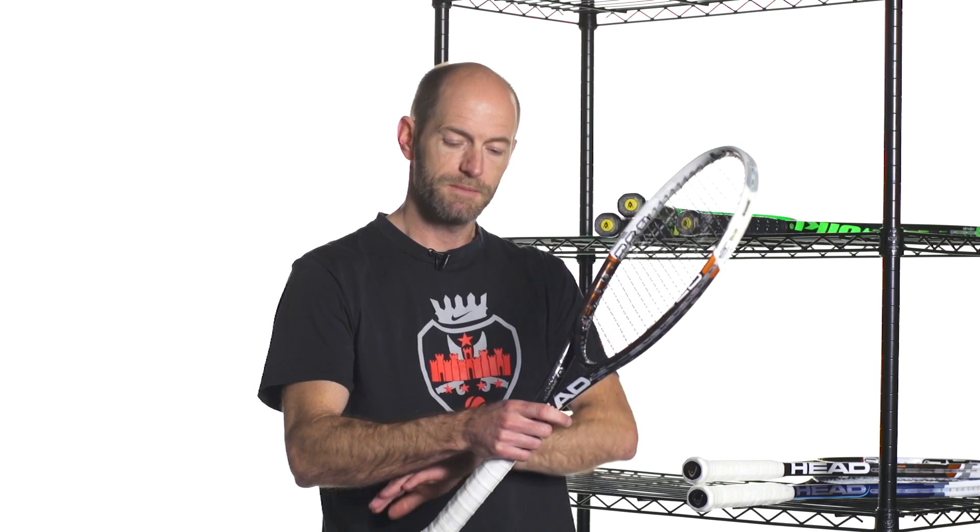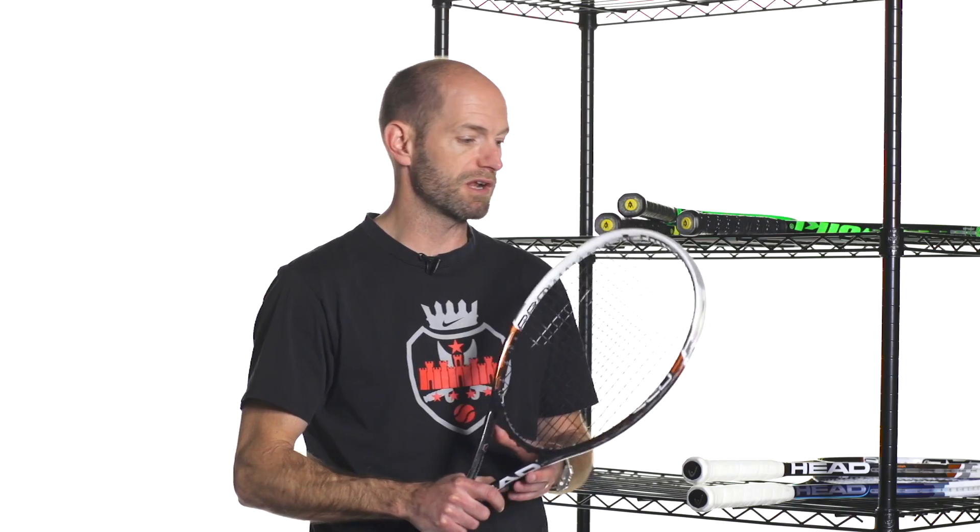Excellent control, excellent stability. It has the new Graphene technology in the throat of the racket right here, so it's enabled Head to polarize the weight — they've added weight here and weight in the handle, and the Graphene is a lighter weight material so they've taken weight out right around the throat. It makes the racket very fast and maneuverable, yet still plays with really nice solidity and good plow through on the big shot. A big improvement for me — I really like this one. Look for our review in the future.